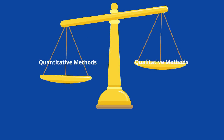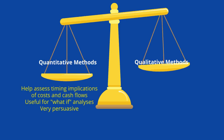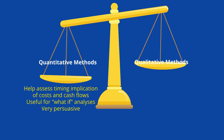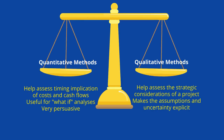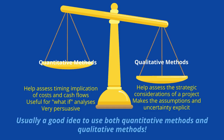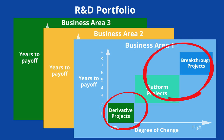It should be clear that quantitative methods and qualitative methods have different strengths and weaknesses. Quantitative methods help us assess the timing implications of cost and cash flows, they're useful for what-if analysis, and they're very persuasive. Qualitative methods, on the other hand, can help us assess the strategic considerations of a project, especially if it's long-term or risky, and they also make the assumptions and uncertainty explicit. It's usually a good idea to use both. Quantitative methods tend to be pretty effective for derivative projects, where the payoff period is short and there's less uncertainty, but you're going to need qualitative methods to assess longer-term platform projects and breakthrough projects. Therefore, it makes sense that we're going to have to use multiple kinds of methods to assess projects to achieve our desired portfolio balance.